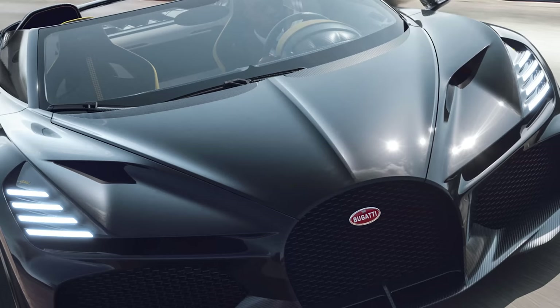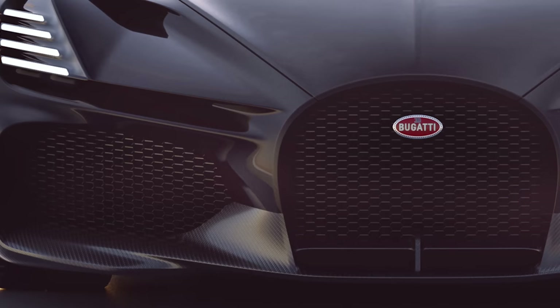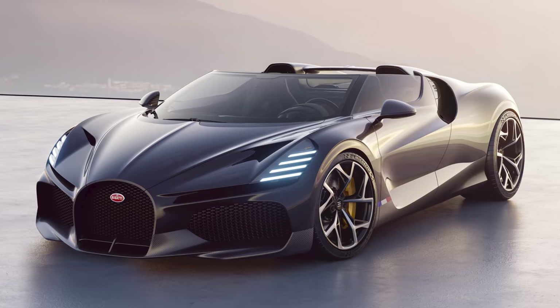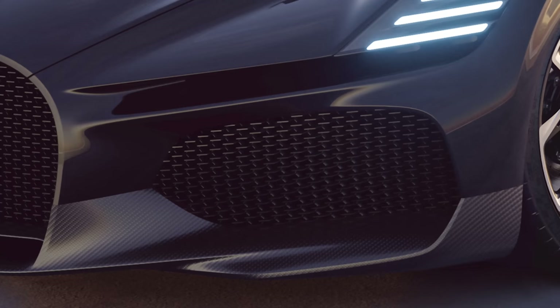The front definitely takes some inspiration from the Divo. The bonnet is a bit smoother and doesn't have the same central vents, but the intakes either side are pretty much identical. The Mistral's horseshoe grille is bigger than the one on the Divo though — now it's large enough to provide all the air the front radiator needs without help from the two outer intakes. This means those intakes can blow all their air through the intercoolers for the car's four massive turbochargers.